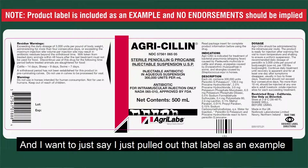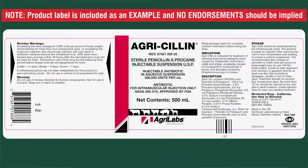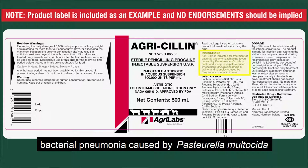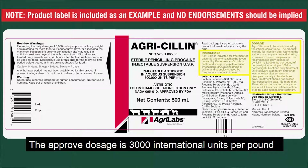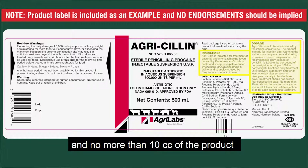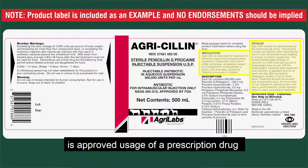Let's look at an example of that. I've pulled up a label for agrocyllin here — I just pulled that label as an example; there is no endorsement of this product implied. If we take a look at this label, we'll see that it reads this product is approved to treat bacterial pneumonia caused by Pasteurella multocida in dairy cattle and sheep. The approved dosage is 3,000 international units per pound, which is about 1 cc per 100 pounds. The product has to be given for no more than 4 days, and no more than 10 cc's per site. Following all of those instructions is approved usage of a prescription drug.